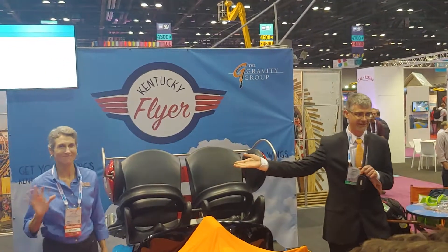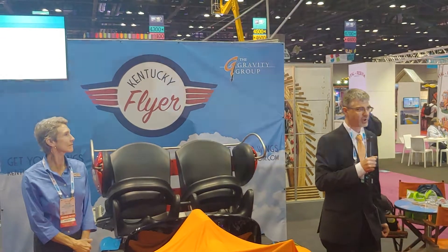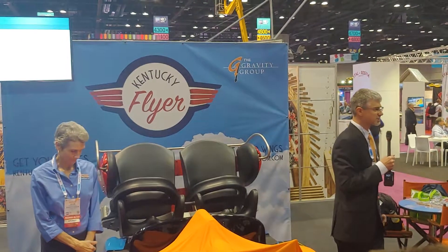We have Gaila Gillum here from Kentucky Kingdom, the general counsel and one of the owners. And along with Ed Hart, we worked for many months just finding the design of this ride.